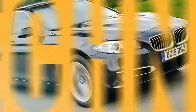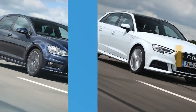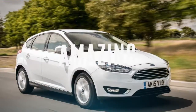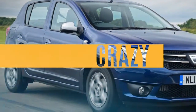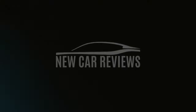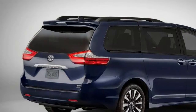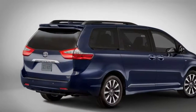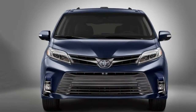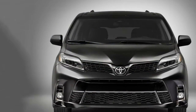It hasn't been fully redesigned since the 2011 model year, but the Toyota Sienna is still a competitive minivan thanks to gradual improvements made over the last several years. For 2018, the Sienna updates continue with a facelift on the outside and significant technology upgrades on the inside.